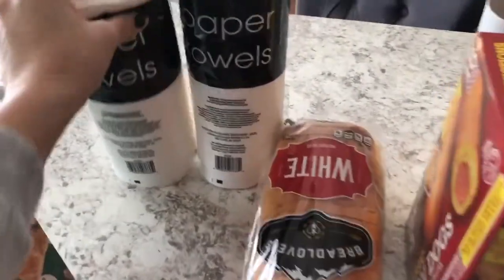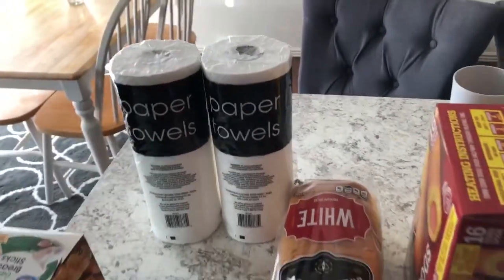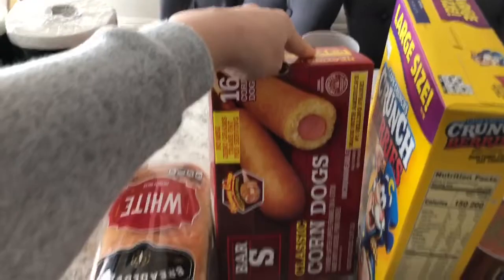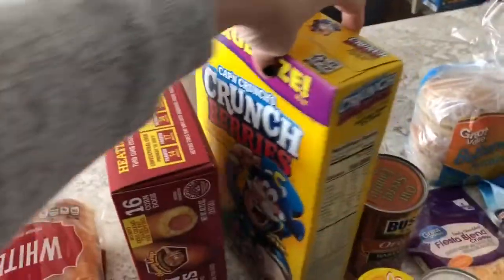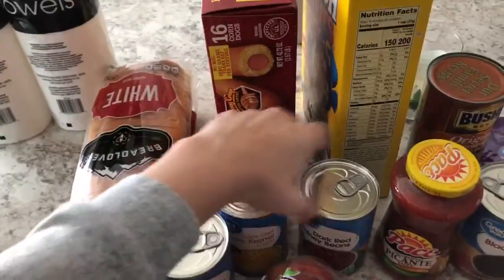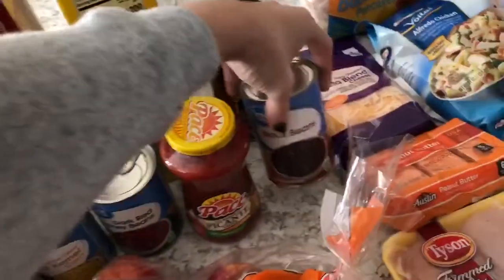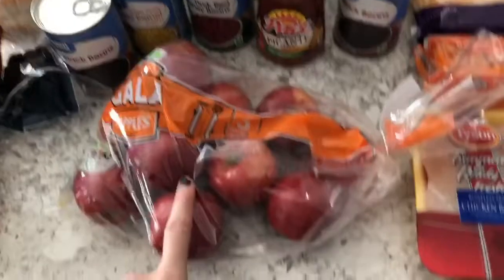They seem kind of small so they'll probably go fast but Walmart was out. I grabbed some corn dogs, some cereal for the kids, and then I grabbed black beans, corn, kidney beans, and some salsa and more black beans for the recipes I'm going to be making this week.